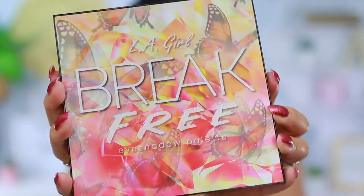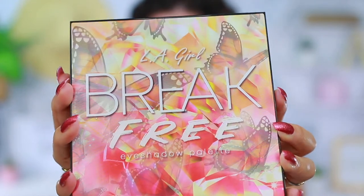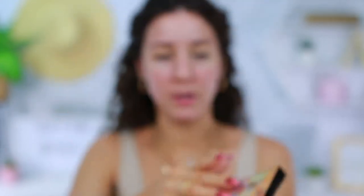I was browsing the new section of the Ulta website and I saw this. Look how cute this packaging is — it's like holographic, it looks like the butterflies are flying. This is the LA Girl Break Free Eyeshadow Palette, and this one just screams fall, which is great because fall is right around the corner. Let me swatch some of these for you guys. A couple of these matte shades — oh, they feel so creamy. Oh my God. And we got the shimmer — oh my God, these are pretty.